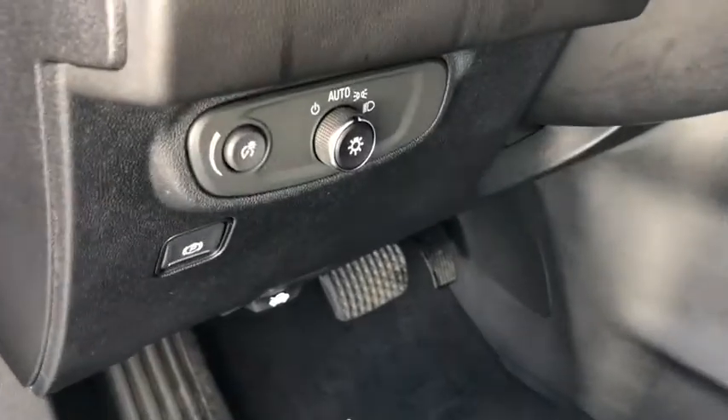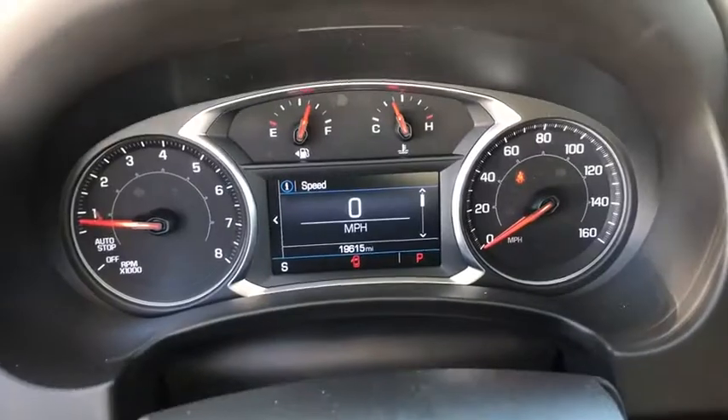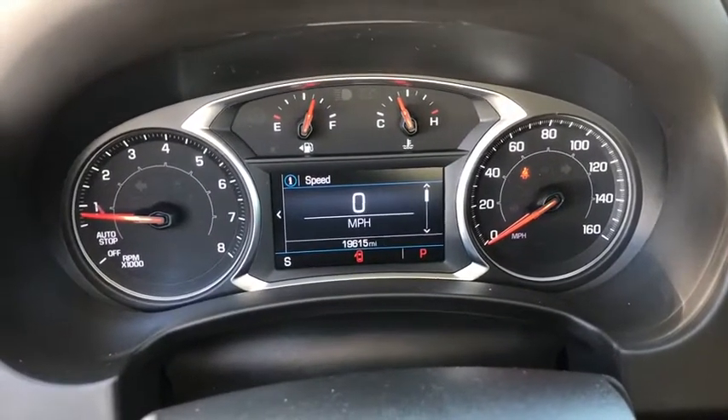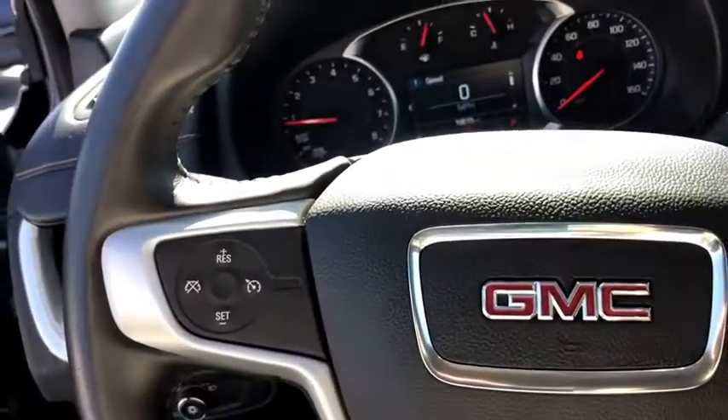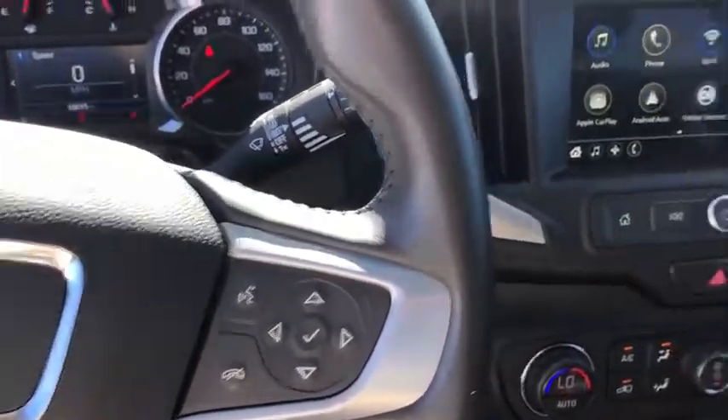This vehicle has less than 20,000 miles. Here are some of this vehicle's great options: backup camera, anti-lock braking system, stability control, traction control, steering wheel audio controls, remote start, keyless entry, Bluetooth.